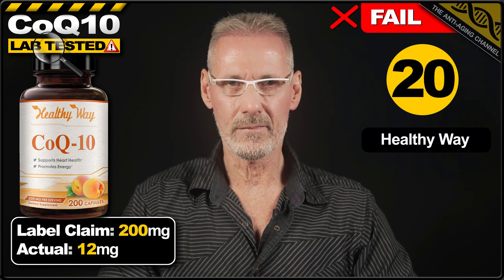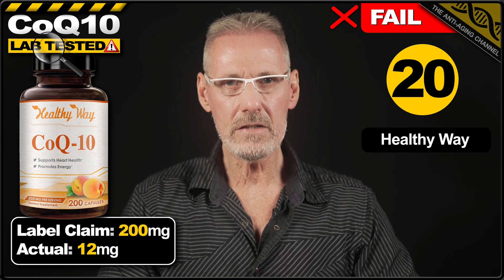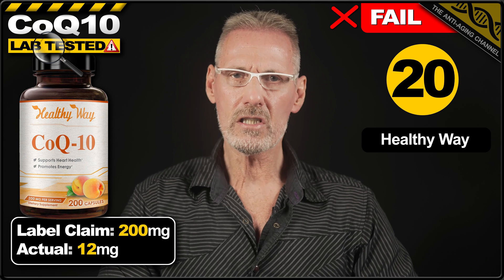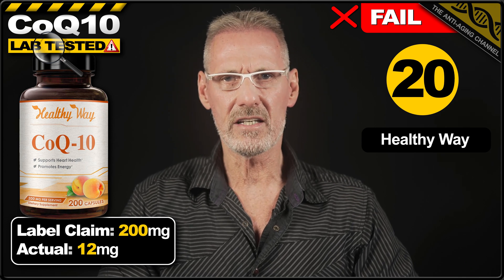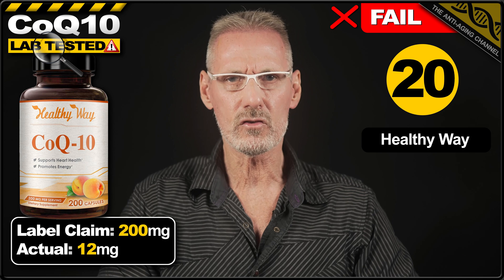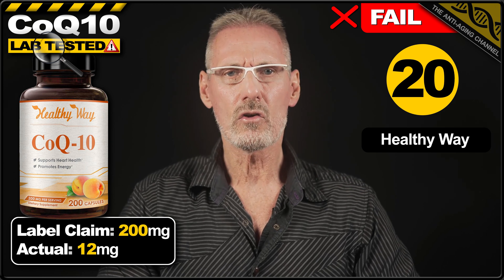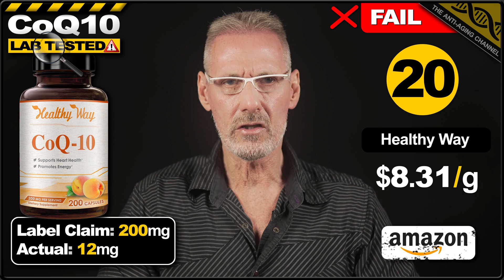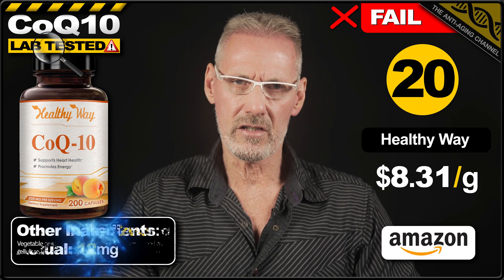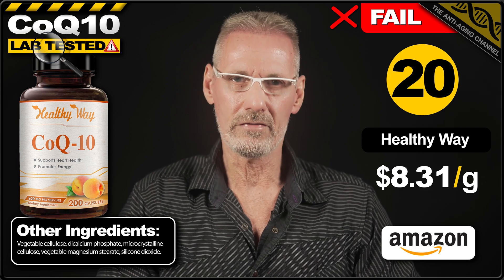Next up in 20th place is CoQ10 from HealthyWay, although buying from these jokers won't be doing your health much good at all. Their front of the label claims 200mg of CoQ10, however this product is just another 6% ubiquinone scam and actually only contains 12mg of CoQ10 per veg cap. A pack of 200 capsules costs $19.95 on Amazon, which works out at $8.31 per gram. Again, the whole capsule is pretty much all fillers — a total rip-off.